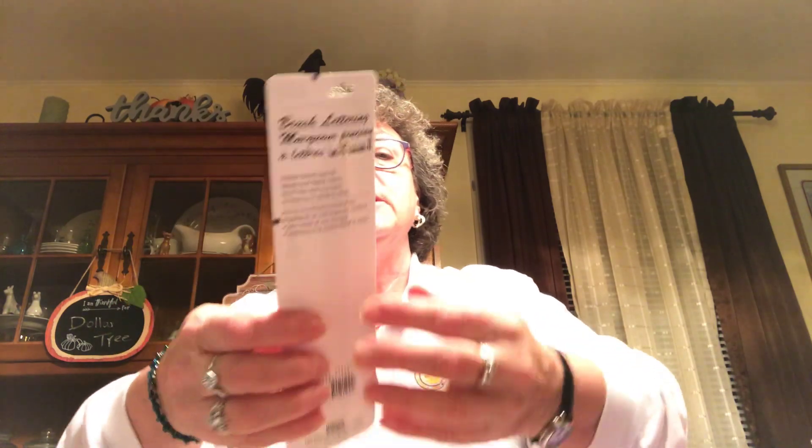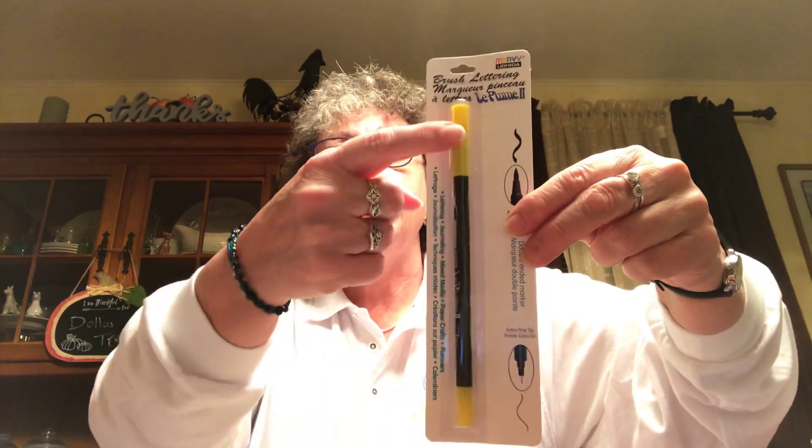Next thing I found was the brush lettering markers. There's a point on each end — an extra fine tip and a brush tip. I picked them up in yellow, blue, green, red, and purple. There were a bunch more colors but I thought those would be ones I might use more often.